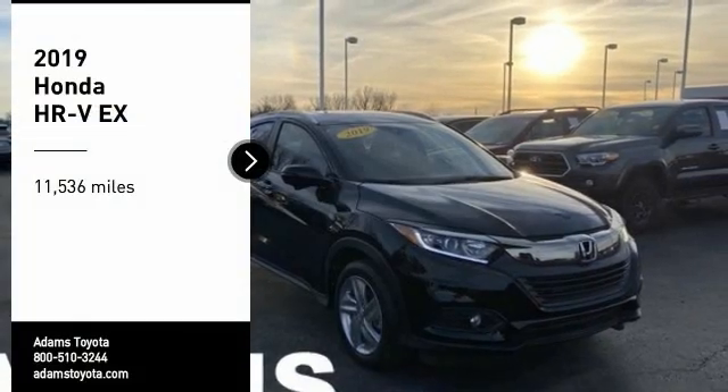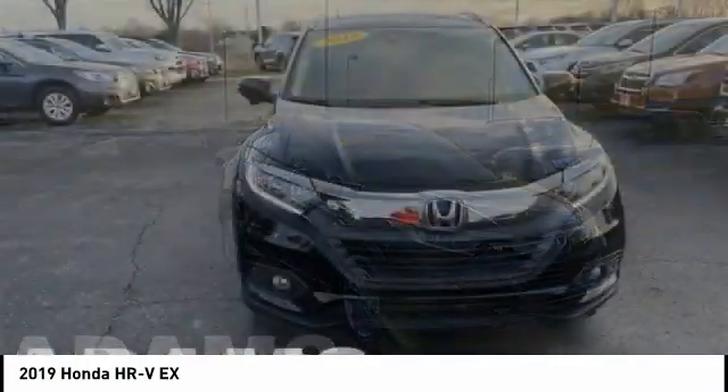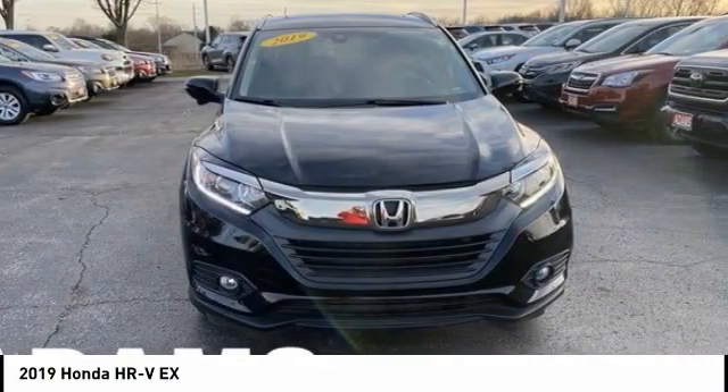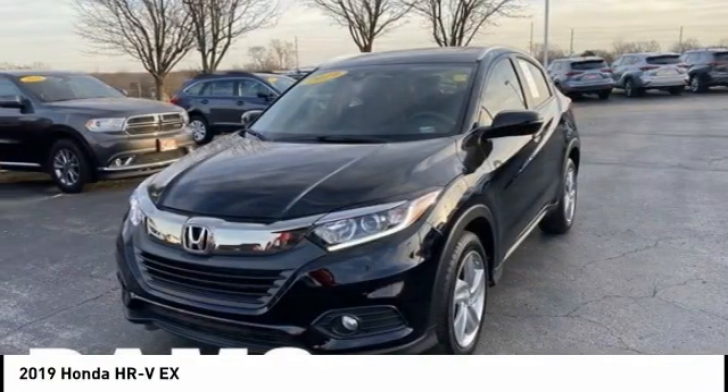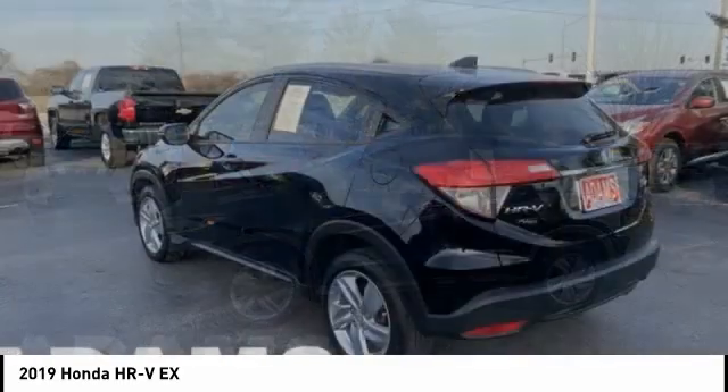Come test drive the 2019 Honda HR-V. The HR-V has a good-looking exterior with a clean design. It comes with a well-tuned suspension and a handsome and flexible interior with tons of options to choose from.